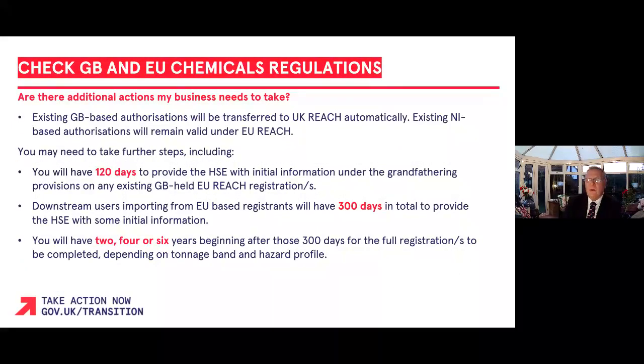Please be advised that all existing GB-held EU REACH registrations, authorisations, and imported substances from the EU/EEA continue to remain valid. This means that pre-existing GB-based authorisations will be transferred to UK REACH automatically. It also means that under the Northern Ireland Protocol, pre-existing Northern Ireland based authorisations will remain valid under EU REACH.